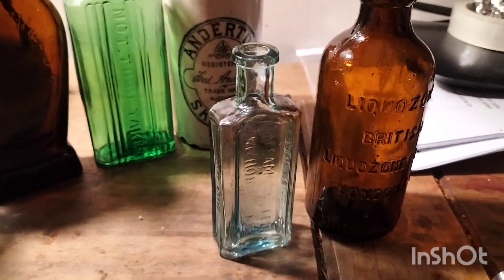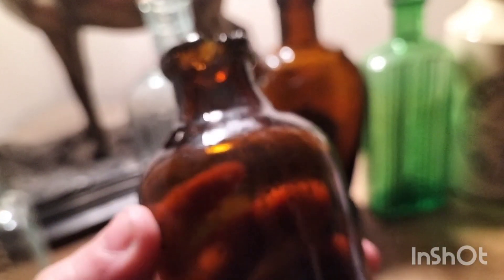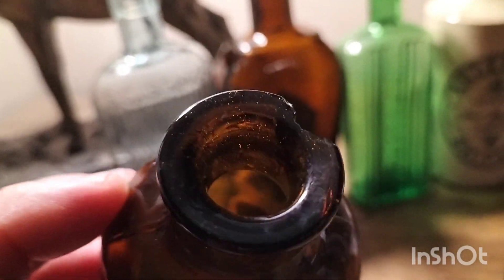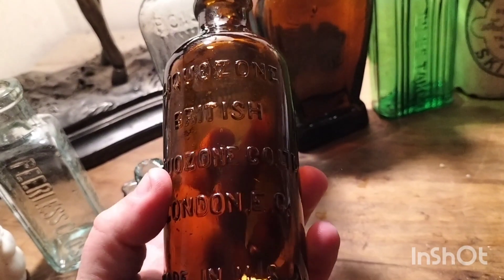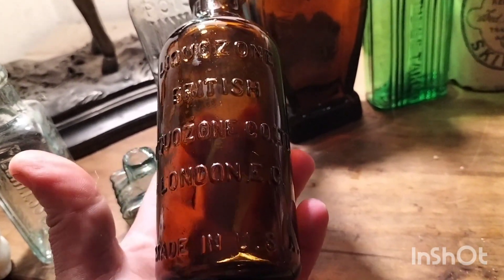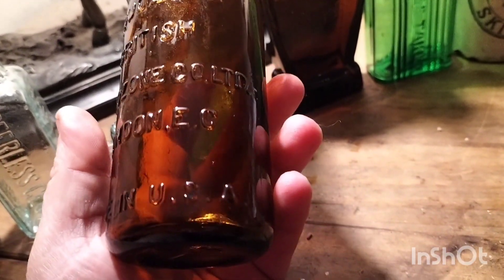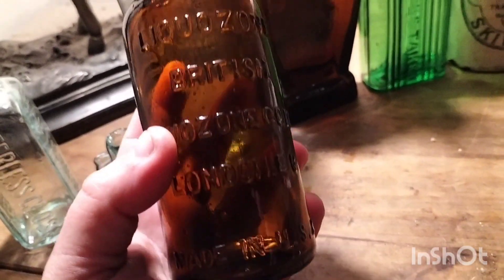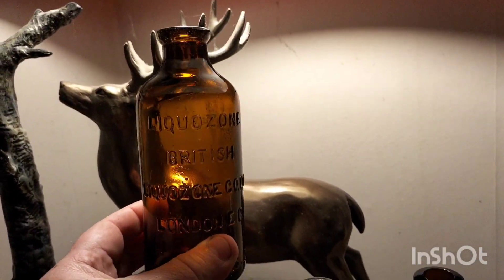Welcome back to the clean-up, folks. This is what we took home. We've had one little mishap - I've just dropped it in the sink cleaning it and chipped the neck, which is an absolute shame because it's a beautiful bottle. Liquizone British Liquizone Company Limited, London EC - made in the USA. Unfortunately that's going to go in the recycling bin, but look at the colour of it - beautiful.